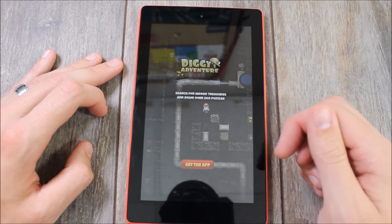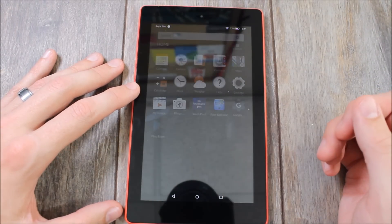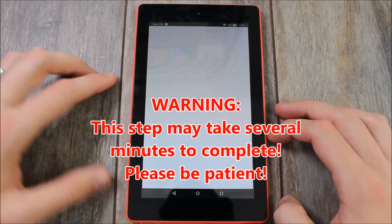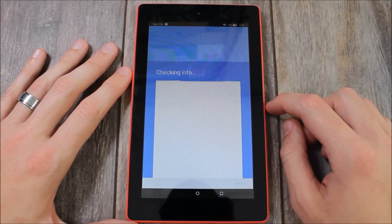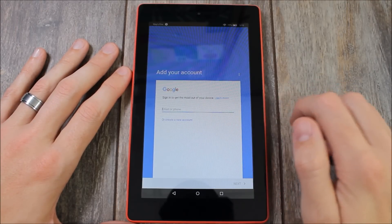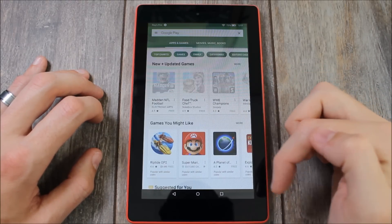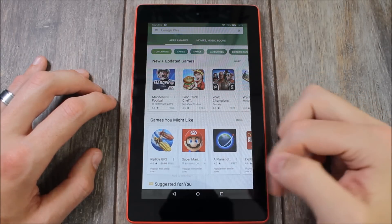Once it's booted up, go ahead and unlock the device — and there is the Play Store. The first time you open it, it will probably take a couple of seconds. It's going to check your info, make sure the tablet's compatible, and that you're not already logged in. Then you get to log in. After you're all done signing in, you have full access to the Google Play Store. As long as the tablet meets the required specs, you can install just about anything.